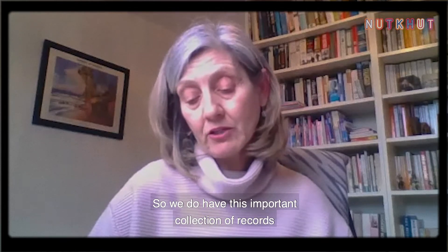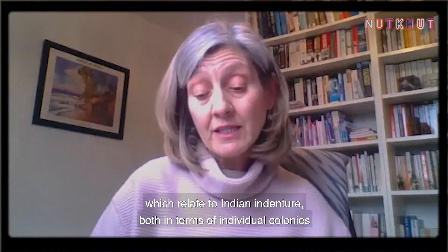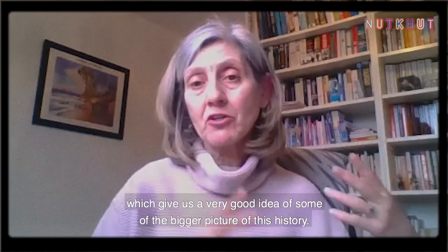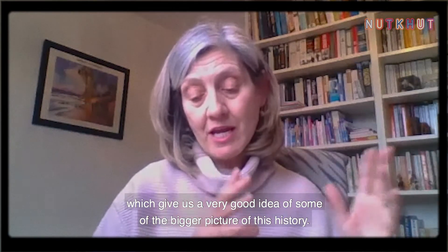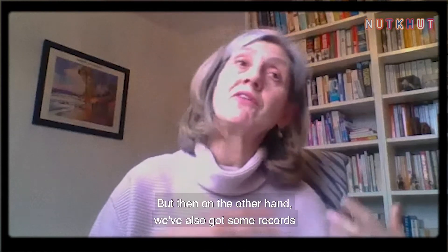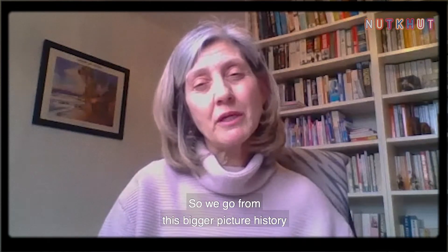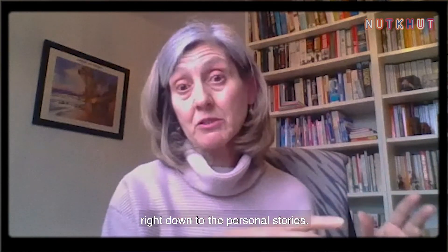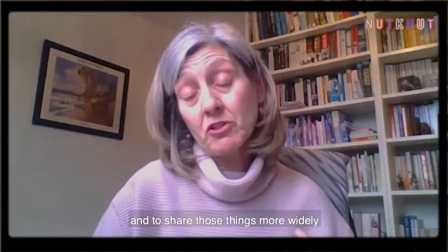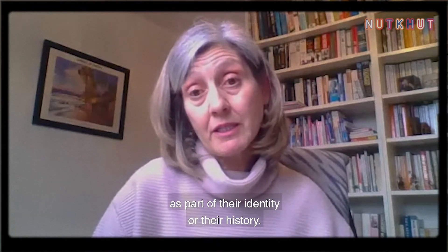We have this important collection of records relating to Indian indenture, both in terms of individual colonies and how the system actually worked. On one hand you've got administrative records which give a very good idea of the bigger picture — the numbers and scale of people being transported from India to the colonies. On the other hand, we've also got records which allow researchers to look at individual human stories, going from the big-picture history right down to personal stories, sharing things that may be relevant to people's identity or their history.